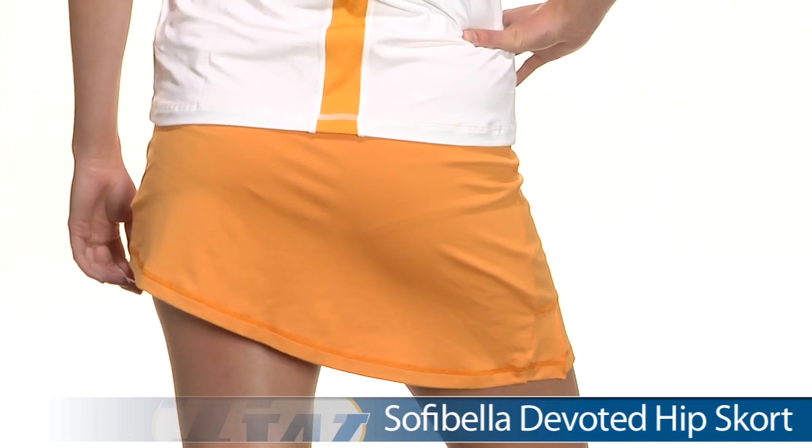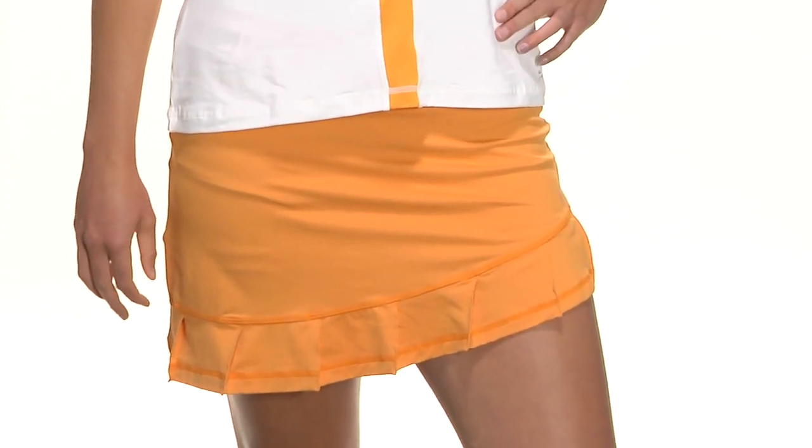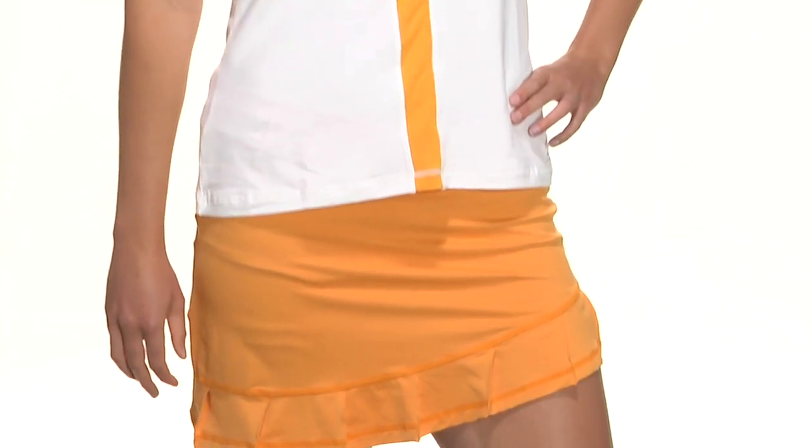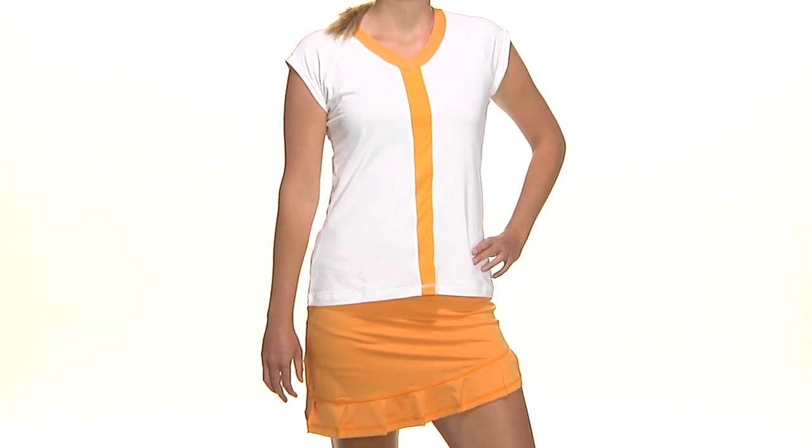The hip skort has an asymmetrical cut, it does have a built-in short, and a nice clean design there on the back. Let's go ahead and look at the front — there is some nice pleating there on the front as well. We have her wearing the Stella top and the hip skort.